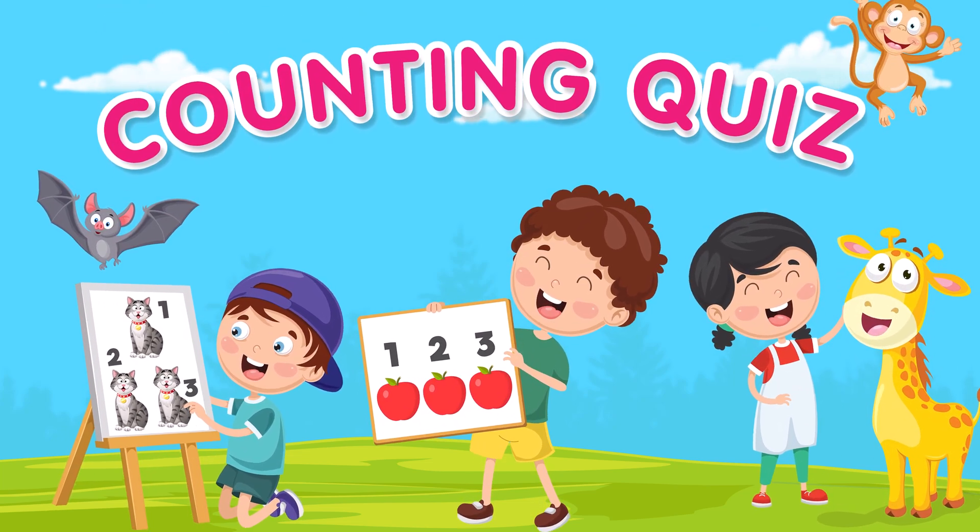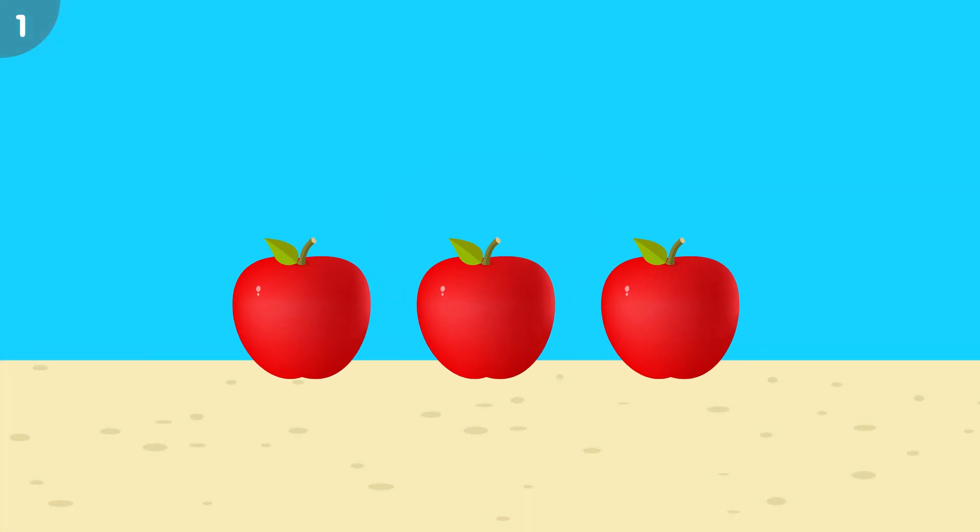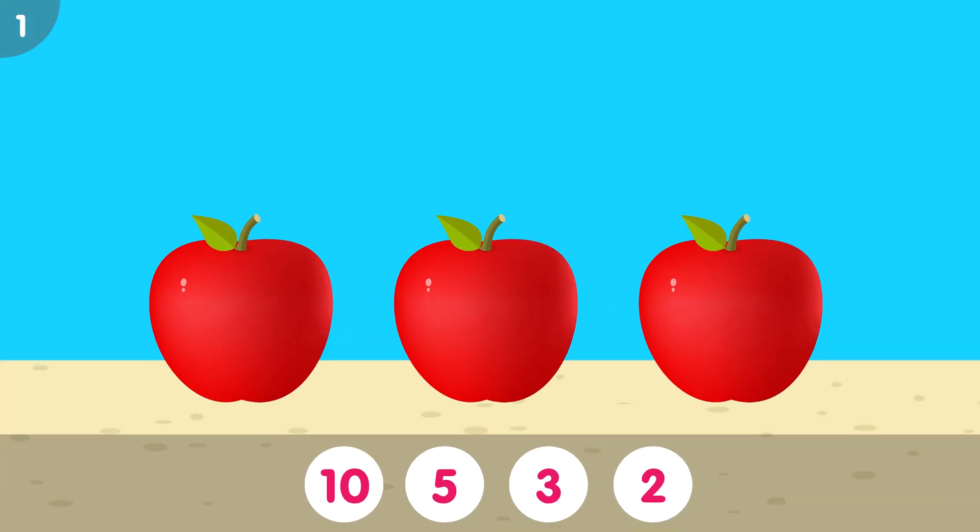Welcome to the counting quiz. How many apples do you see?